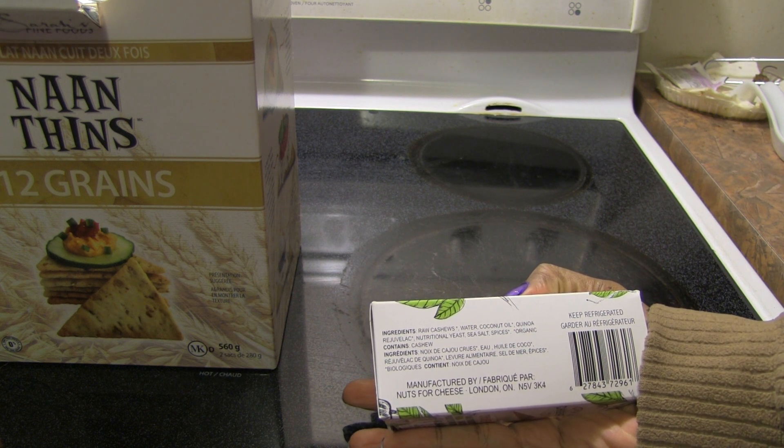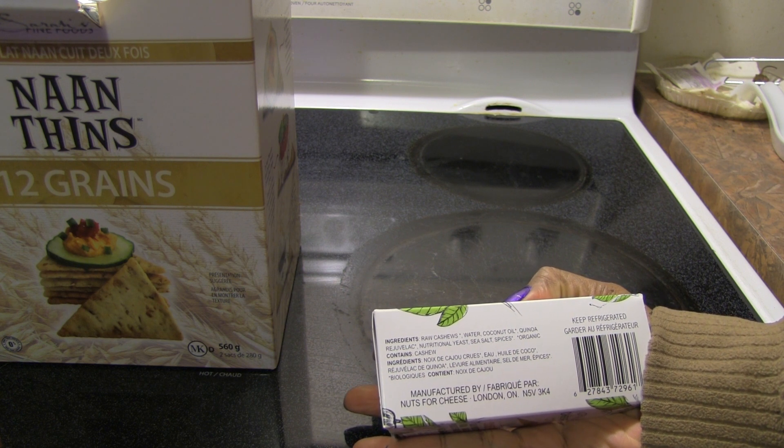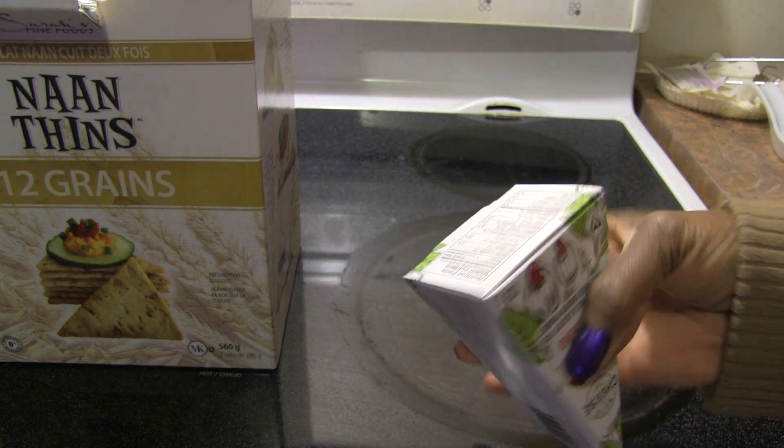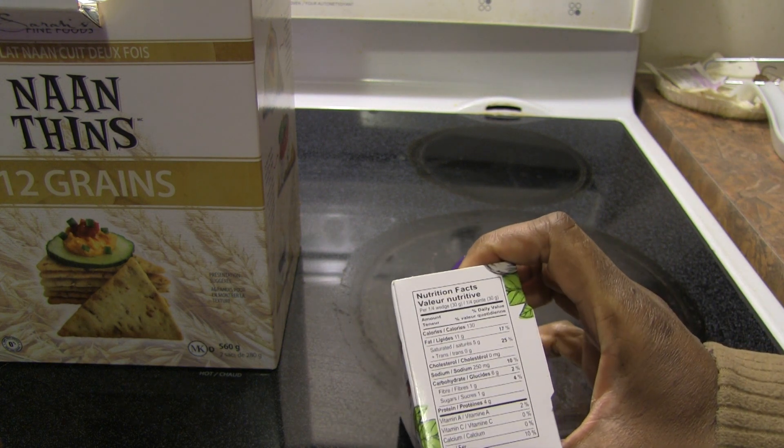Everything looks like it's organic. I made rejuvelac once and never tried to make a cheese with it, but if I ever do it again I will — when I sprouted my quinoa. Okay, so the nutrition facts: